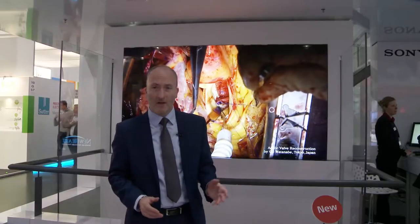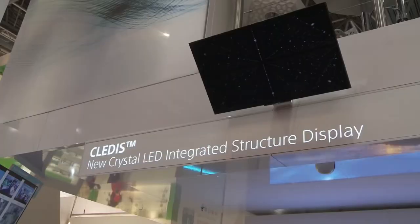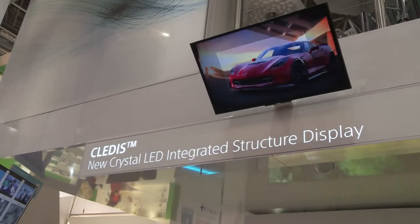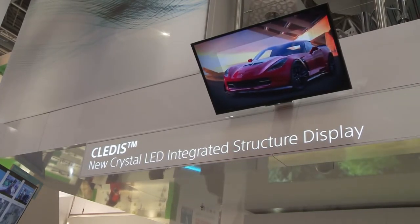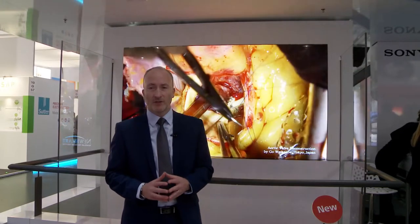Behind me in our visual solutions area of the stand is the new Sony Crystal LED Modular Display Technology, PLEDIS. It can be built to any size with no bezel or visible gaps. To truly appreciate the vast contrast ratio and stunning picture quality, you have to see this in real life. Imagine the entire wall of an OR as a super resolution display, combining all image sources together.